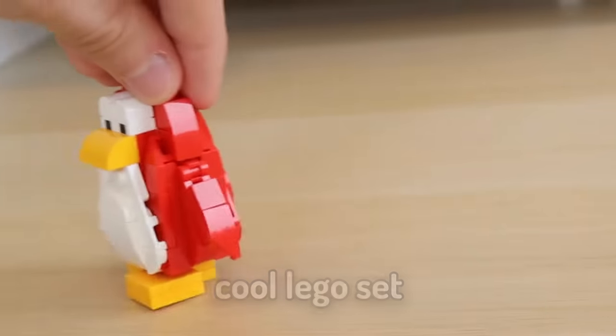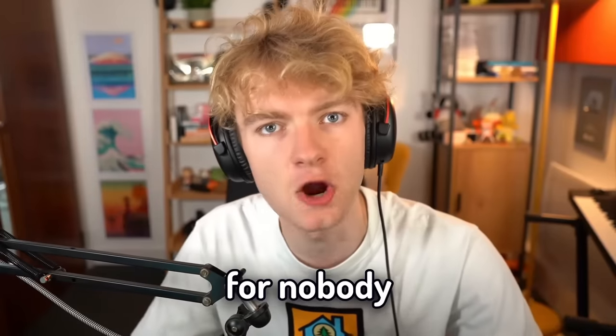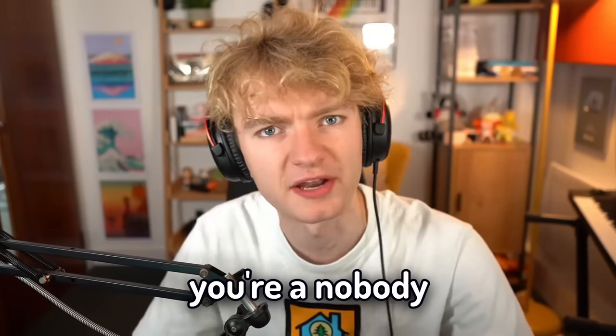This would not be a cool LEGO set. Our childhood experiences were just nothing with Club Penguin. It's a nothing game for nobody. If you like Club Penguin, you're a nobody.